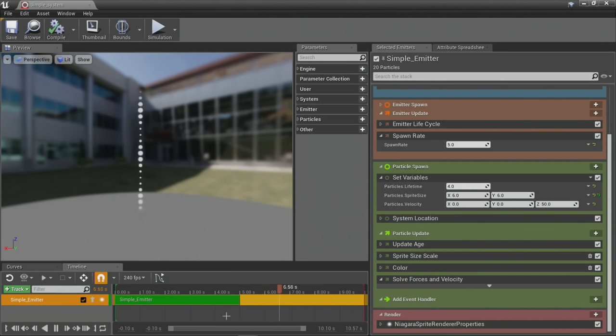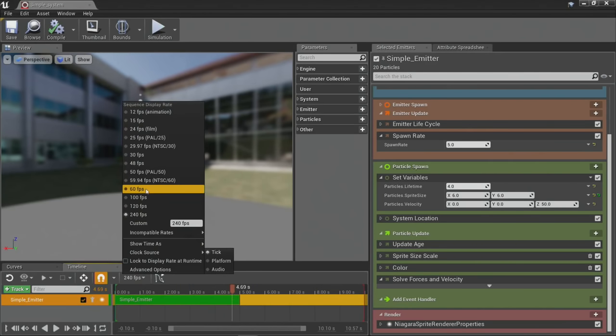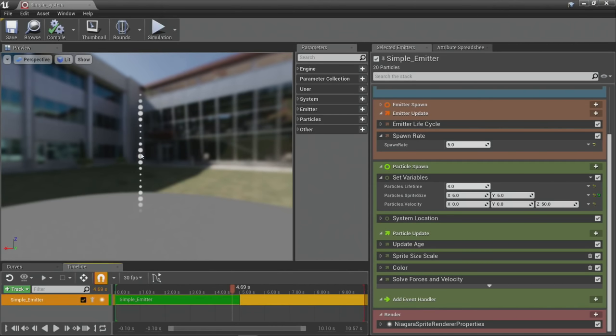The primary advantage of the timeline we've added — which did not exist in Cascade — is the ability to scrub backwards and forwards in time. If you go backwards, we restart the simulation and build back up from time zero. If you go forwards, we fill in the blanks with multiple sim sub-steps, which is really valuable when you're trying to get some aspect of your system just right. With Cascade, you had to wait until the whole thing reset and cycled — this is a genuine workflow improvement.